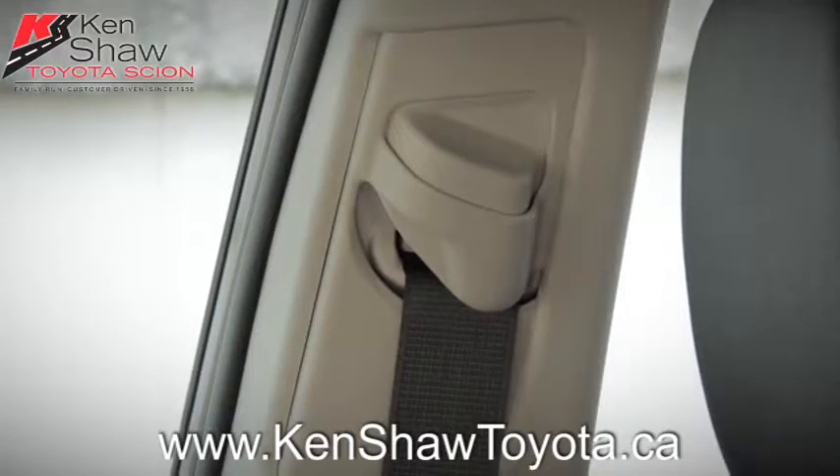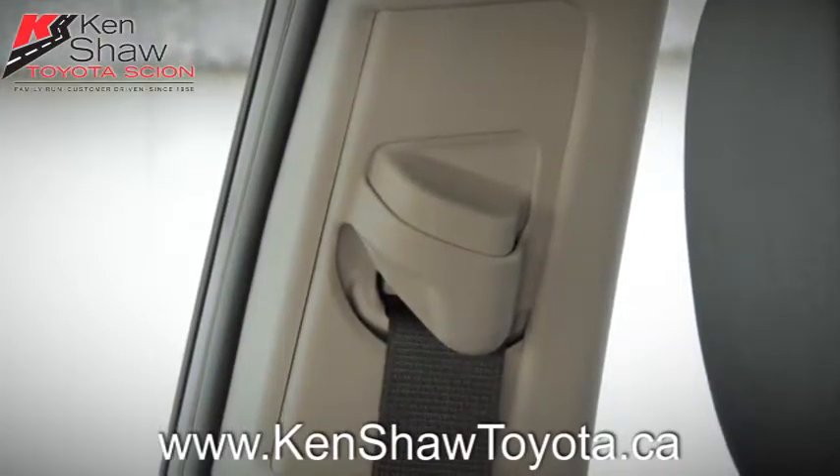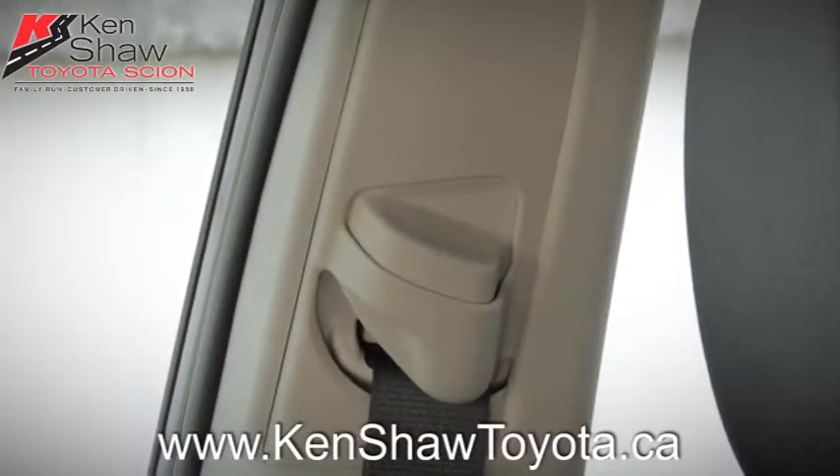As an added safety step, for vehicles equipped with adjustable height seat belts, they should be adjusted correctly for occupants of different heights to maximize safety.